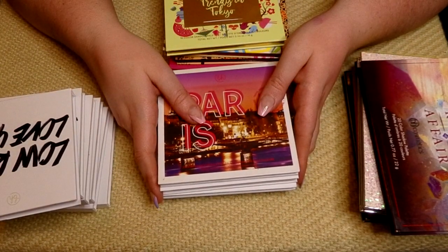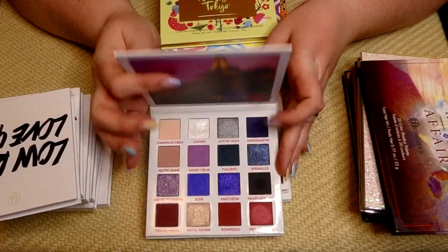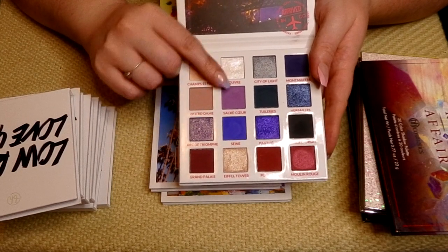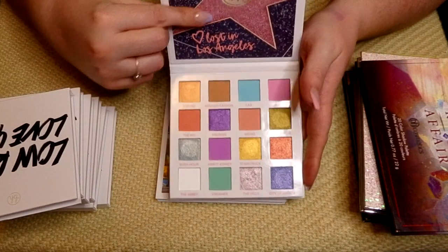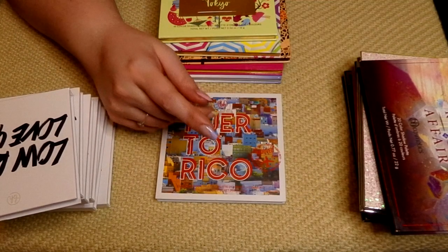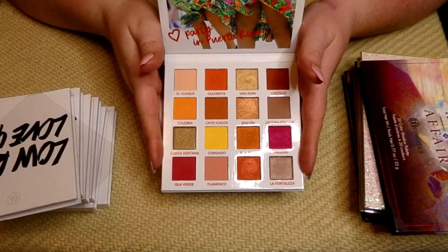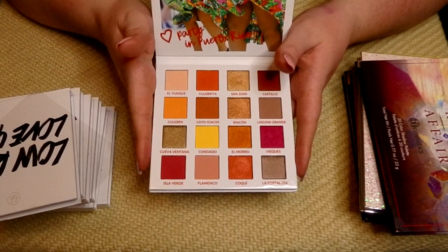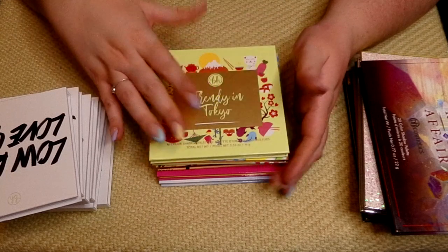I don't anticipate getting rid of a lot from the first few rows, but once we get toward the bottom I feel like things can go. The Passion in Paris from H Cosmetics — love this one, stunning purple. Keeping that. The Lost in Los Angeles palette — I just used this on Easter for a pastel look I have posted. Definitely keeping this. And the Party in Puerto Rico palette is new, as you can tell by the plastic. When I got the Mimosa palette I also picked this one up; I finally found them at TJ Maxx.